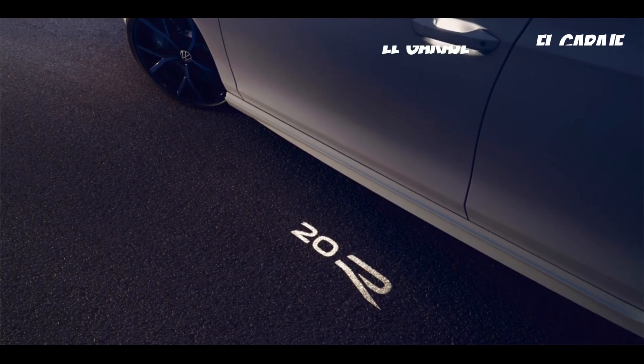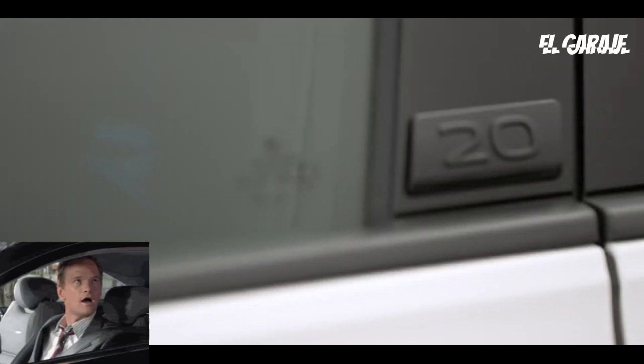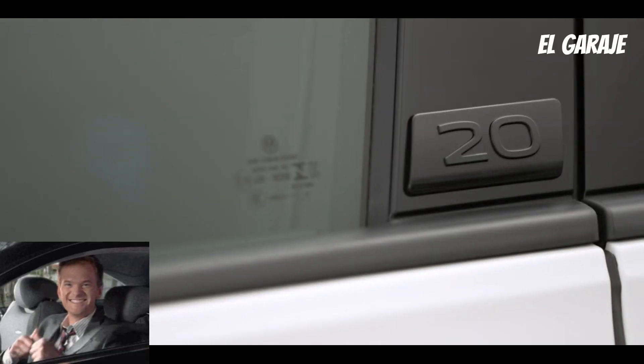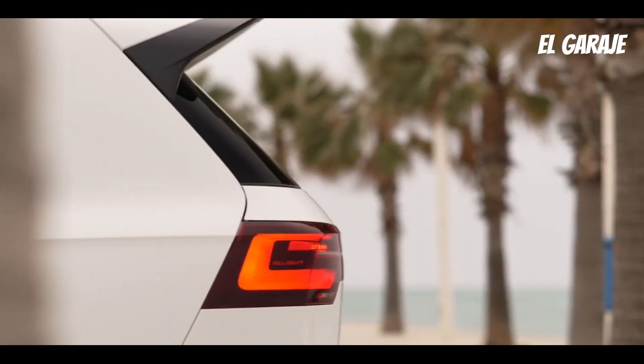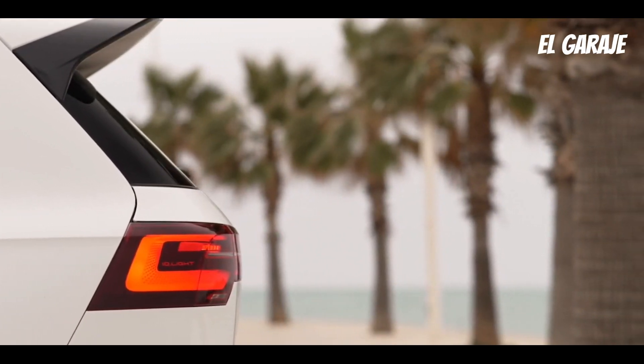The Golf's gasoline and diesel engines are highly fuel efficient, making it an attractive option for those looking to save on fuel costs. The Golf's design is modern and appealing, with an aerodynamic body and a variety of finishes and body colors to choose from.